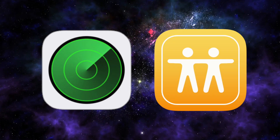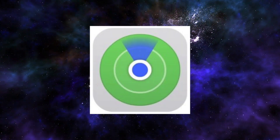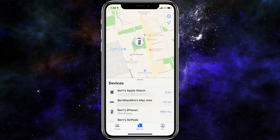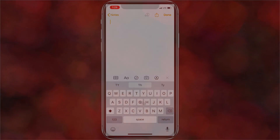In iOS 13, Find My iPhone and Find My Friends were merged and replaced with a new Find My app. They are now a single easy-to-use app that helps you locate the people and devices that are important to you. And a really big win that a lot of people have been asking for has also been delivered in iOS 13 — a built-in swipe keyboard.